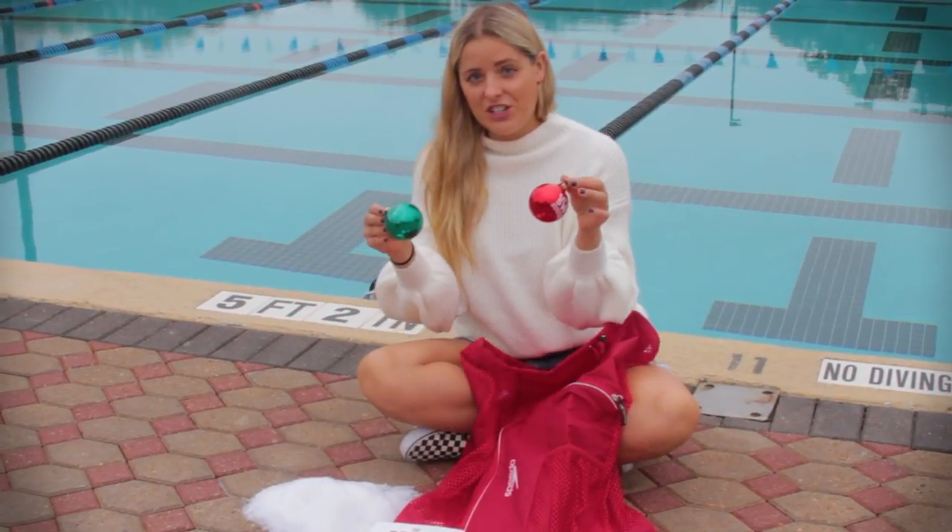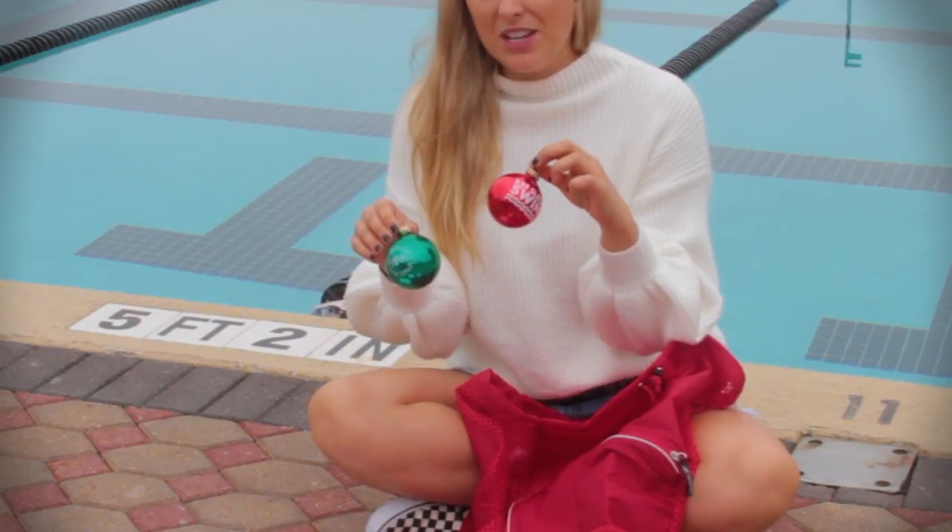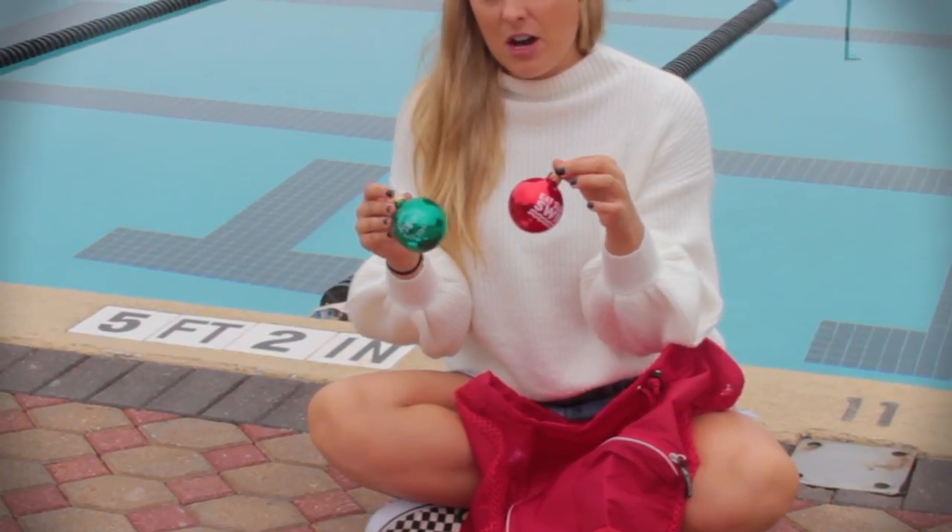And of course ornaments are a fun addition. We have these basic ornaments that are swim themed. We have a ton of them at swimoutlet.com and they're all under $10.